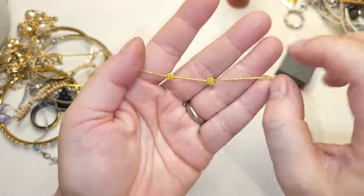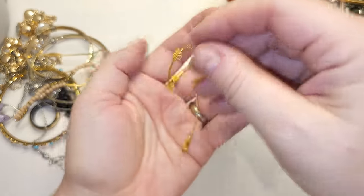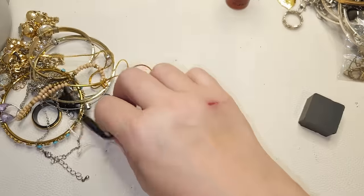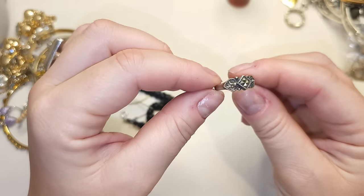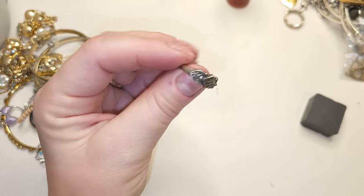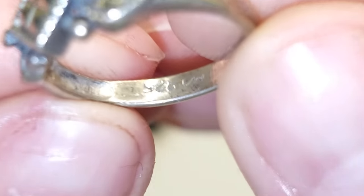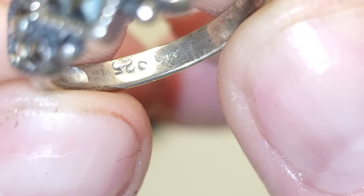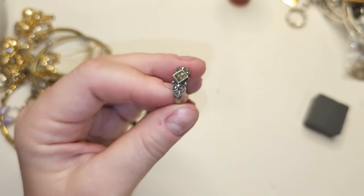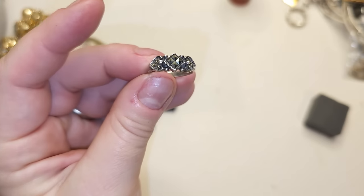Right here we have a bracelet — I think I've sold earrings and a necklace like this before. Gold tone, a little bit magnetic. Oh, this is pretty — this might be a sterling ring, size five and three quarters. I think they're marcasites right here. It says '925' and some kind of marking. Size five and three quarters — this is a sterling ring.